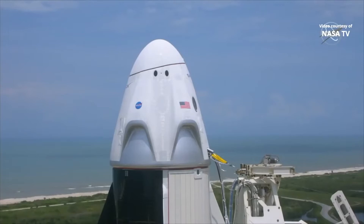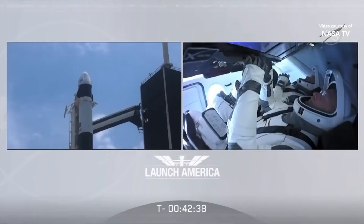At this time, weather is go for launch. Dragon, SpaceX, you are go for section 7: close visors and arm launch escape system.